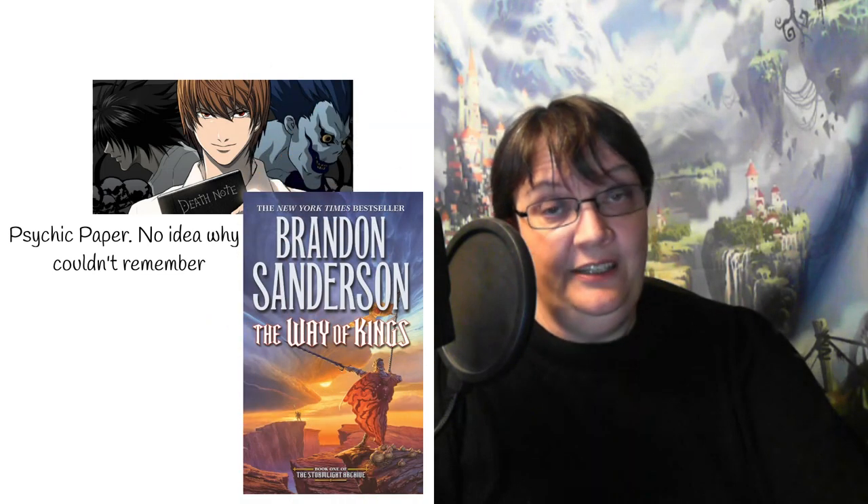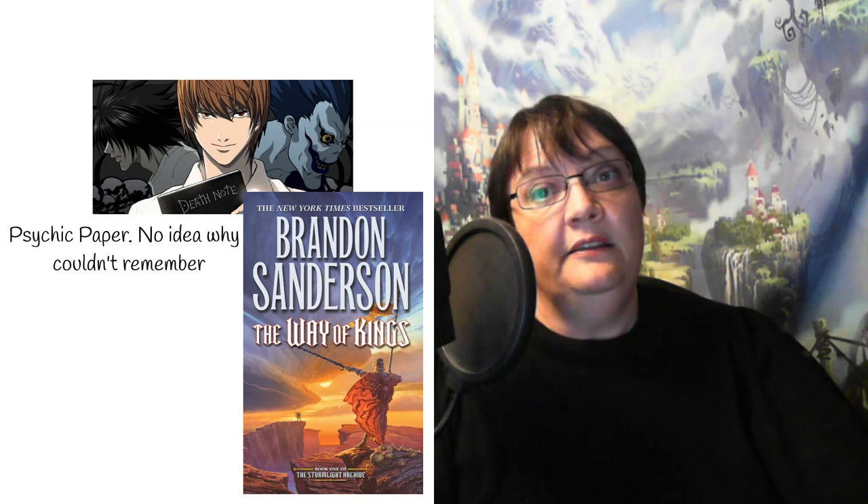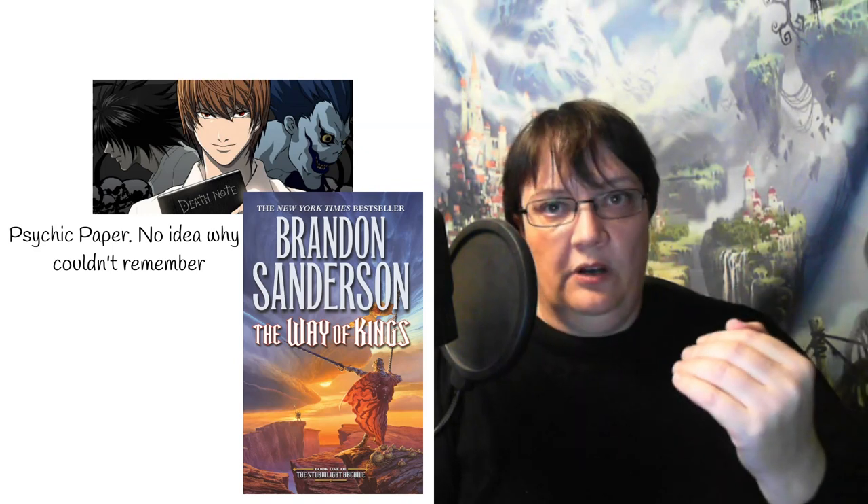Brandon Sanderson has a particularly interesting magic around writing in the Stormlight Archives. He has these implements called span reeds — they are fabriels, paired fabriels. You take a ruby, split it in two, and attach it to a pen. Those two rubies remain paired, so when this pen writes, the other pen also writes independently, and so you can communicate between two people using these pens. That is called span reeds — a fascinating magic because it uses writing combined with sympathetic magic, where twinned objects allow you to communicate like a fax machine.